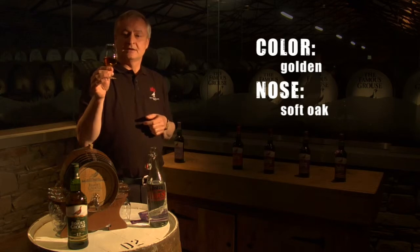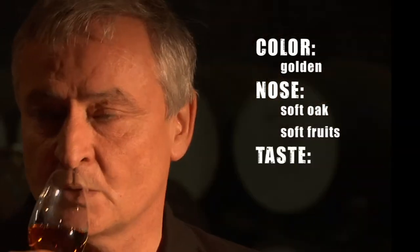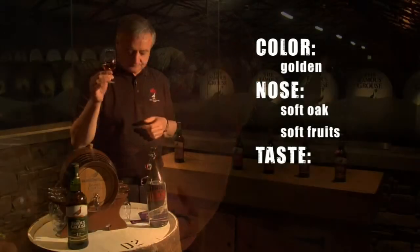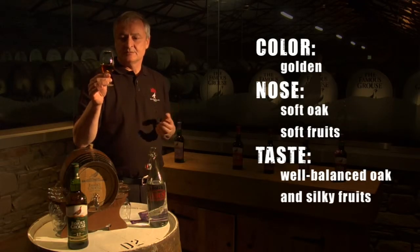If we look at the colour of the 12-year-old, it's golden in colour. On the nose we have soft oak and soft fruits coming through. On the palate, very well-balanced oak and silky fruits again coming through.